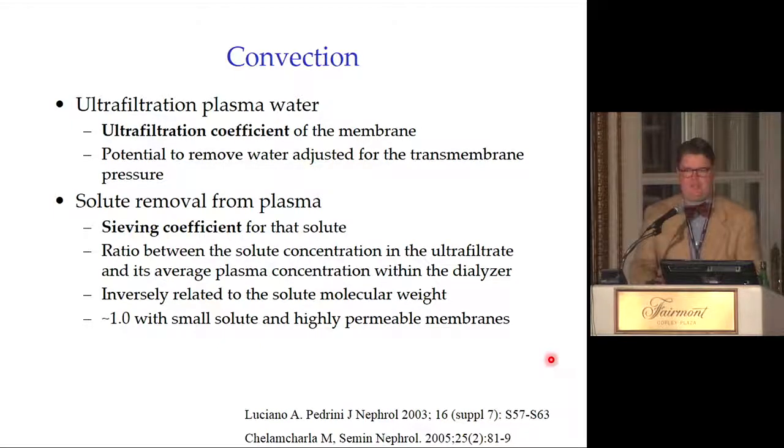The ultrafiltration coefficient is a property of the membrane — it is the potential to remove water adjusted for the transmembrane pressure, essentially reflecting how efficient the membrane is at removing water. Solute removal from plasma depends on the sieving coefficient: the ratio between the solute concentration in the ultrafiltrate and its average plasma concentration in the dialyzer. The sieving coefficient is inversely related to solute molecular weight — small molecular weight solutes cross the membrane more easily.